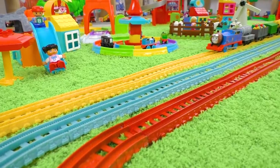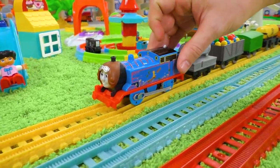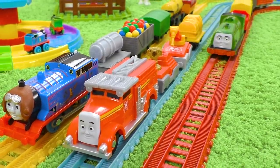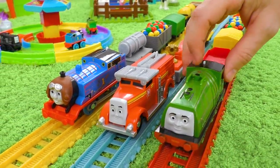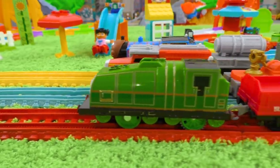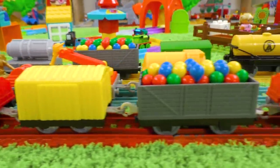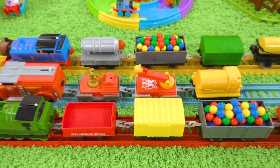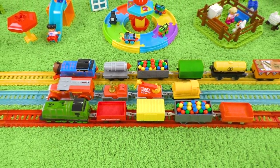Here we have Thomas, Flynn, and Gator — three trains at once, my friends! Please take a closer look at them and tell me in the comments which of the trains is the longest one.